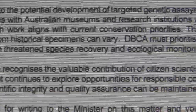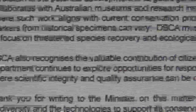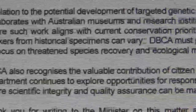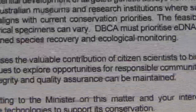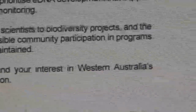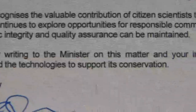DBCA also acknowledges the valuable contribution of citizen science to biodiversity projects, and the department continues to explore opportunities for responsible community participation in programs where scientific integrity and quality assurance can be maintained. Thank you for writing to the minister on this matter and your interest in Western Australia's biodiversity and the technologies to support its conservation.